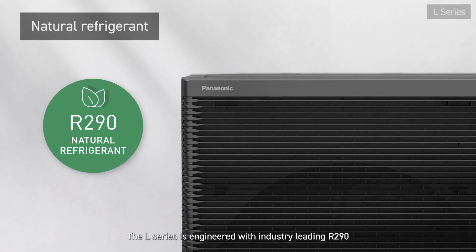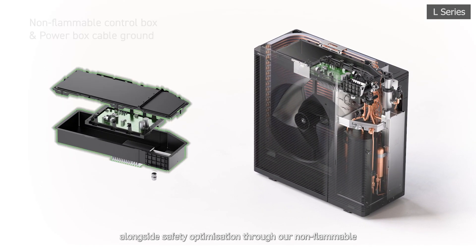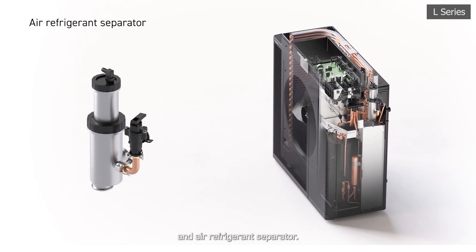The L Series is engineered with industry-leading R290 natural refrigerant, alongside safety optimisation through our non-flammable control box, power box cable ground with sealed connections, and air refrigerant separator.